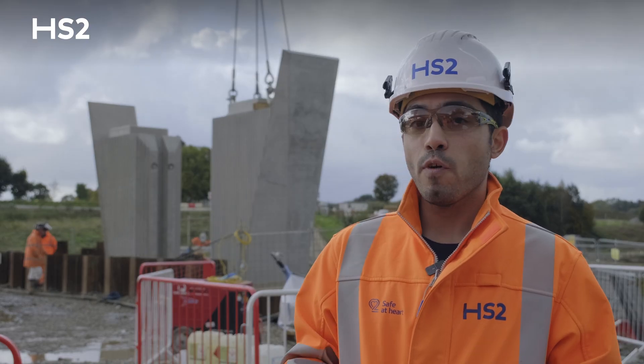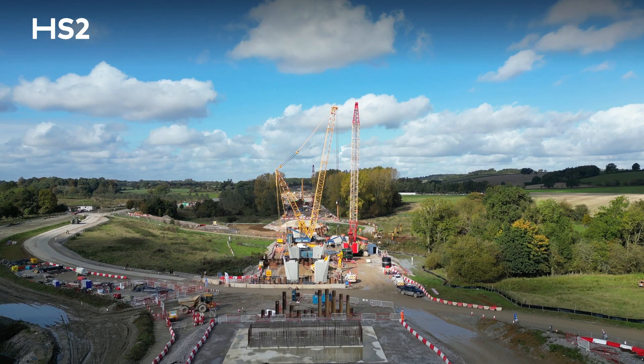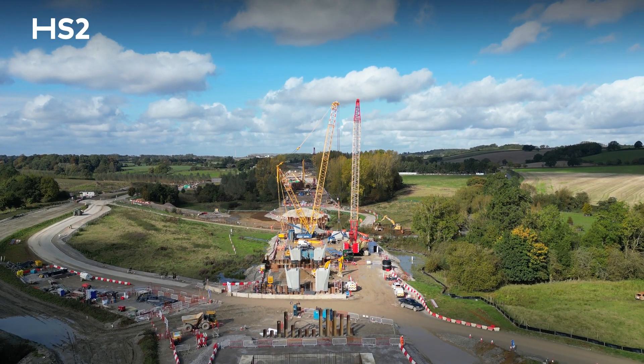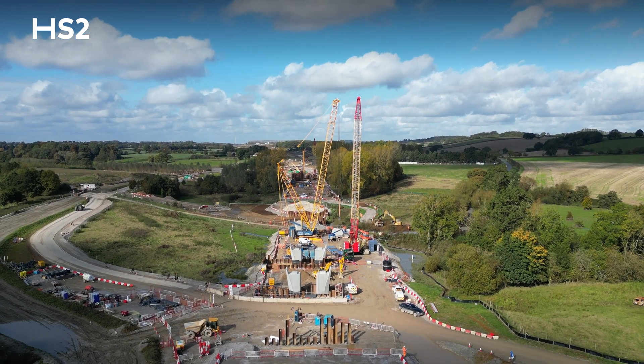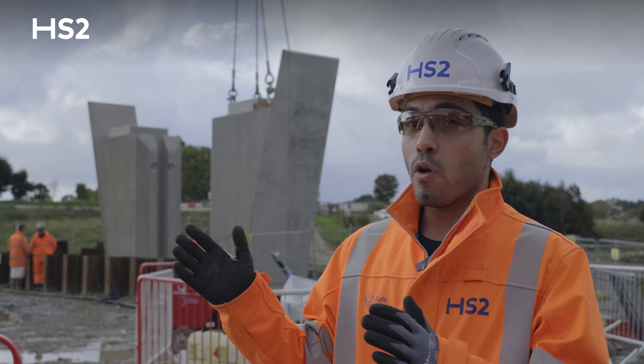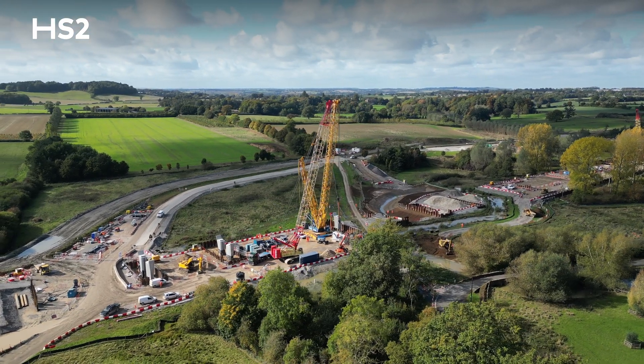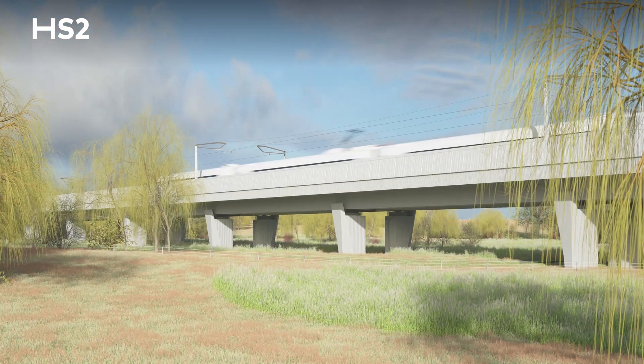The viaduct itself is 515m long. We have 20 piers and two abutments. The width of the viaduct is around 14m and the height can vary between 5.5 to 6.5m.